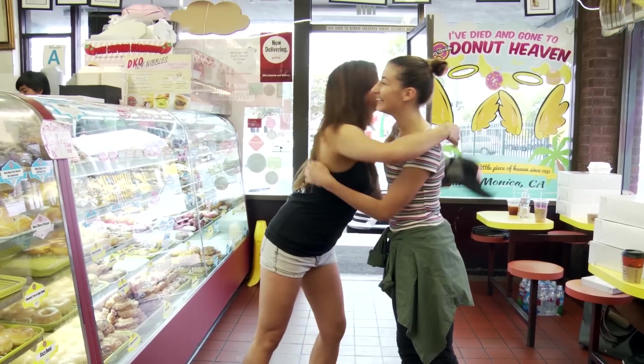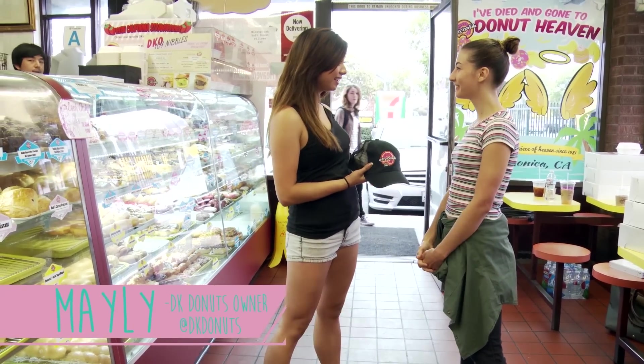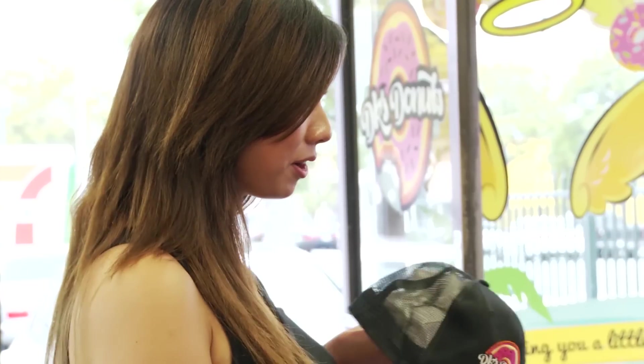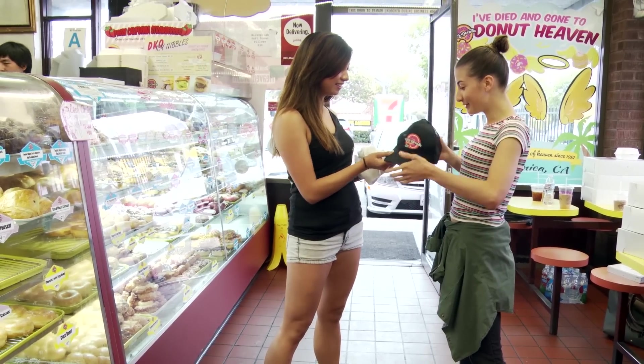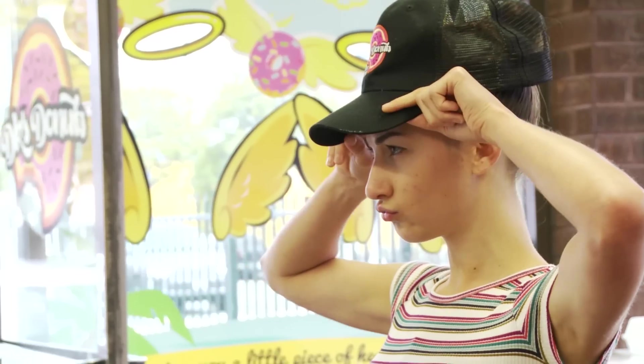Hi! I'm Maylee. Nice to meet you, Meg. I'm co-owner of DK Donuts & Bakery. I hear that you want to make some donuts today. I do! I've got you this little hat and apron to get you ready. Thank you so much, this is so cool. Does it look good? It looks great.